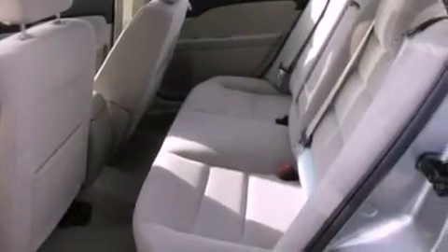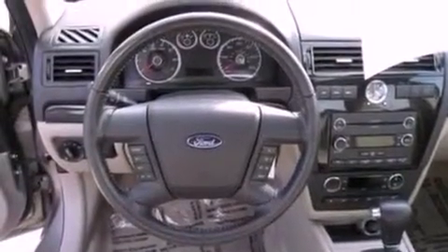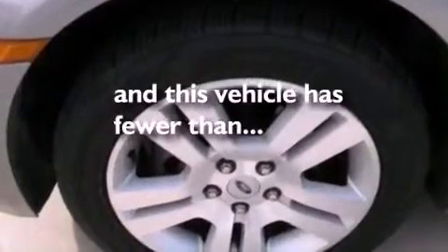Additional features include a four-wheel independent suspension, a security system, dusk-sensing headlights, a power driver's seat, and this vehicle has less than 46,000 miles.